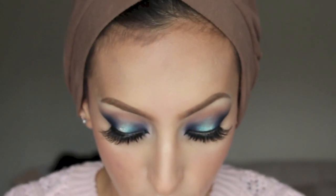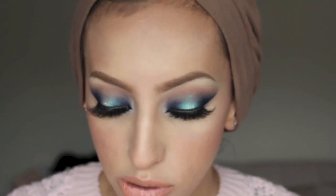Hey guys, welcome to my channel! Today I filmed this really dramatic blue and turquoise smokey eye. I used the Sleek Ultra Matte palette and a Sugarpill pigment called Lumi, which has some blue iridescence so it really pops with this look.